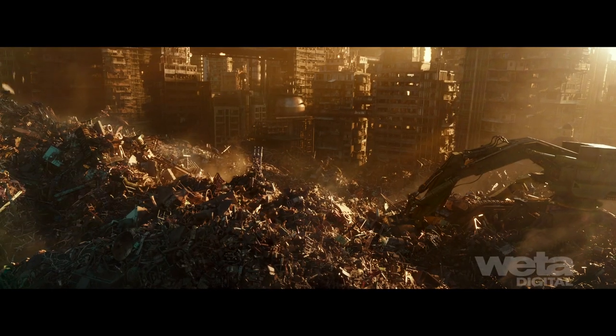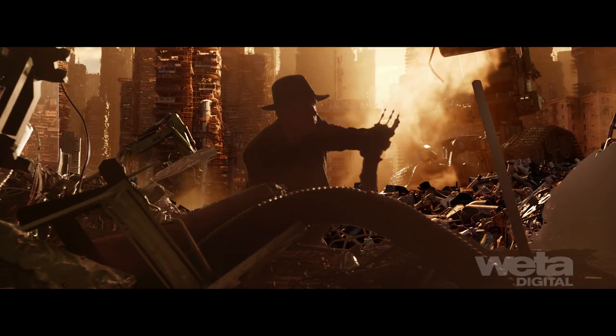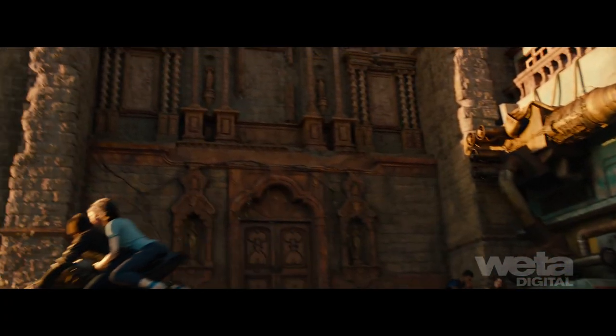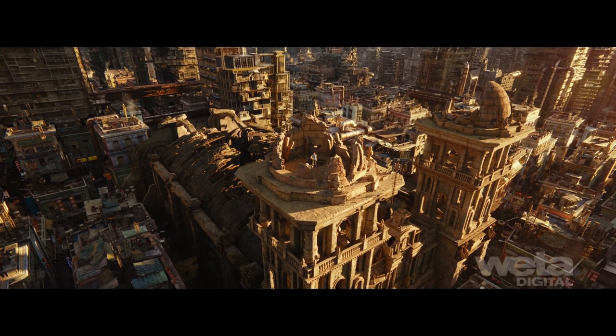We created a physically-based atmosphere model for our in-house renderer that accurately simulated light transport from the sun, incorporating ozone and procedurally generated clouds and a localized pollution layer. Additional weathering and staining was done with deep projections, material IDs and procedural texture maps.